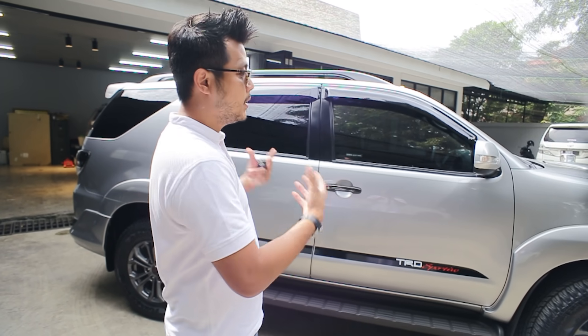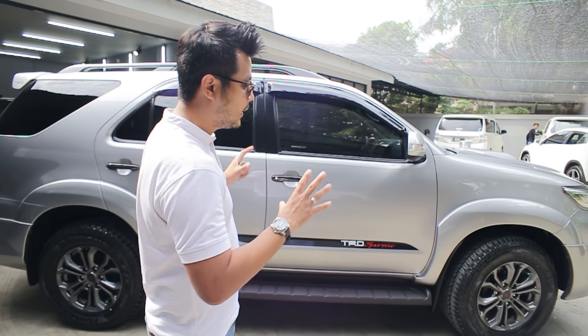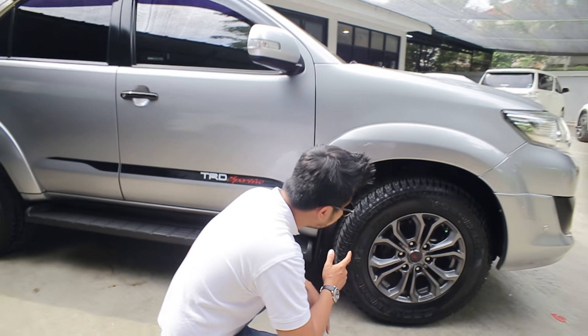Kita sudah melakukan sedikit modifikasi ringan di mobil ini. Dan apa aja yang sudah kita modifikasi? Salah satunya adalah ban kita ganti Yokohama Geolander AT, ini G015.